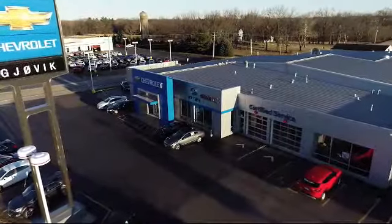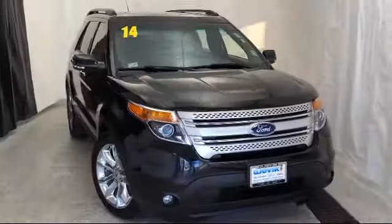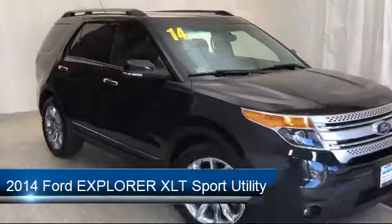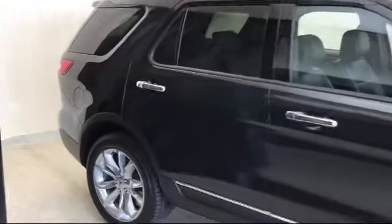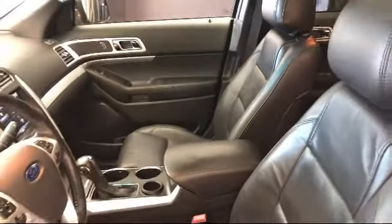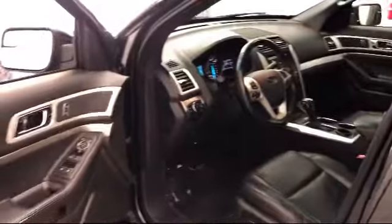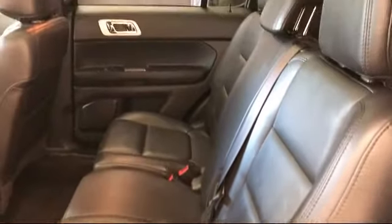Welcome to Gjovik Chevrolet Buick GMC. Let's take a look at another one of our great vehicles from our inventory. It comes equipped with Sirius XM satellite radio, rear spoiler, third-row seating, roof rack, alloy wheels, keyless entry, electronic stability control, steering wheel controls, parking sensors, and a tire pressure monitoring system, and has less than 85,000 miles on the odometer.